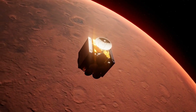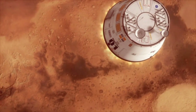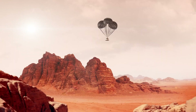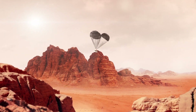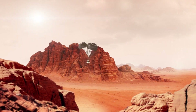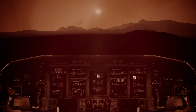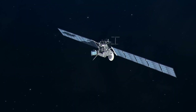Viking 1 and 2 Landers and Orbiters. After Mariner 9 scouted Mars from above, NASA was ready to land spacecraft on the surface by the mid-1970s. The ambitious Viking program consisted of two identical missions: Viking 1, launched in August 1975, followed by Viking 2 in September. Each included an orbiter and lander. On June 19, 1976, Viking 1 became the first spacecraft to successfully land on Mars. Its lander separated from the orbiter and touched down on the plain Chryse Planitia.